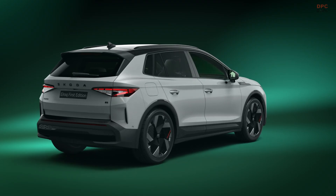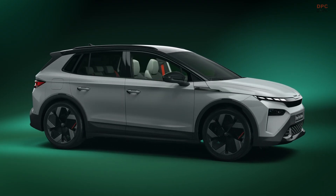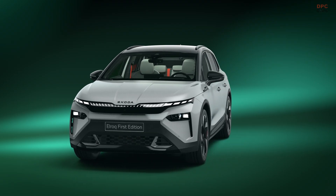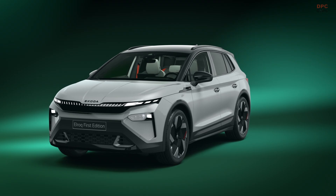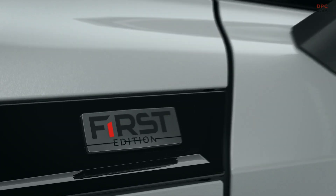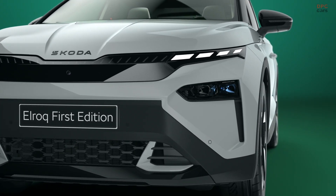We'll begin with its hallmark of efficiency. Electric powertrains are incredibly efficient at turning energy into mobility, and the ELROQ takes full advantage of this. Battery preheating, energy management, and smart route planning optimize its range. Efficiency is also reflected in the simply clever combination of its compact size and spacious interior — the perfect companion for your daily explorations.